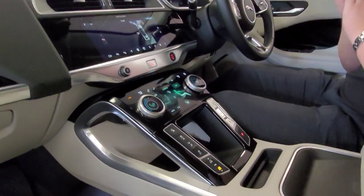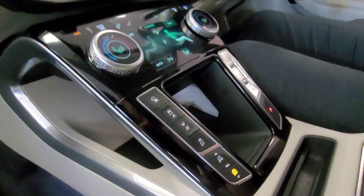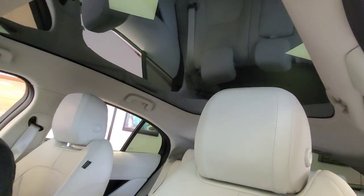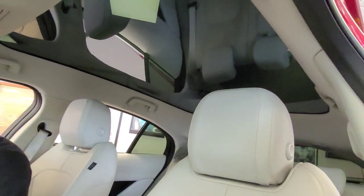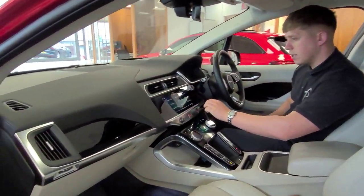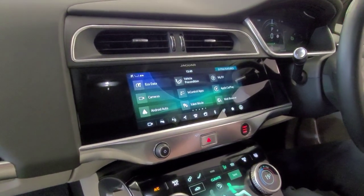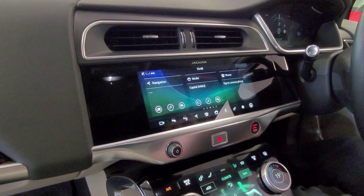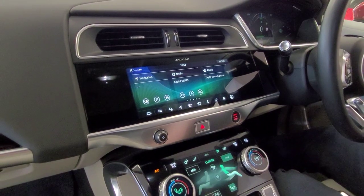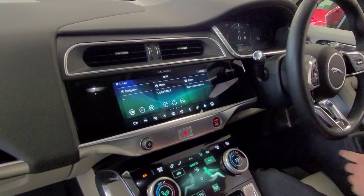You've also got the upgraded electronic air suspension, which is a really rare feature — you don't often find that. The panoramic sunroof completely transforms the cabin. As well as Apple CarPlay, your standard things like satellite navigation, Bluetooth, and park assist. There's so much on this. We'll pop into the back and go through some of the bits in the back.